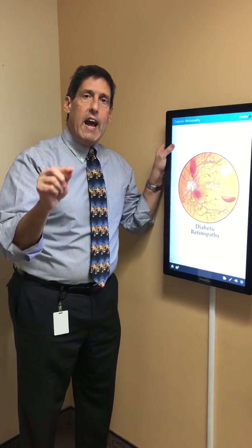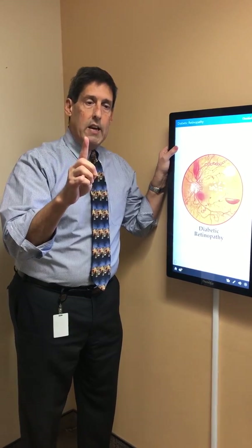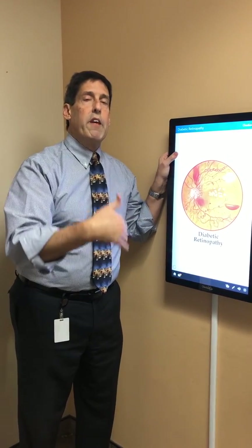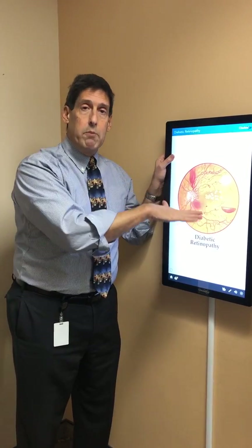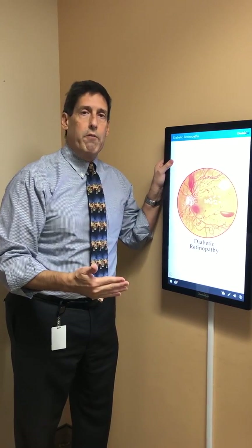A dilated eye exam should be performed a minimum of once a year, but depending on other factors it should be more frequent. For example, if someone has high blood pressure, high lipids and cholesterol, or anemia — there are conditions that make it far more likely to bleed — and in those cases the recommendation is six-month intervals.